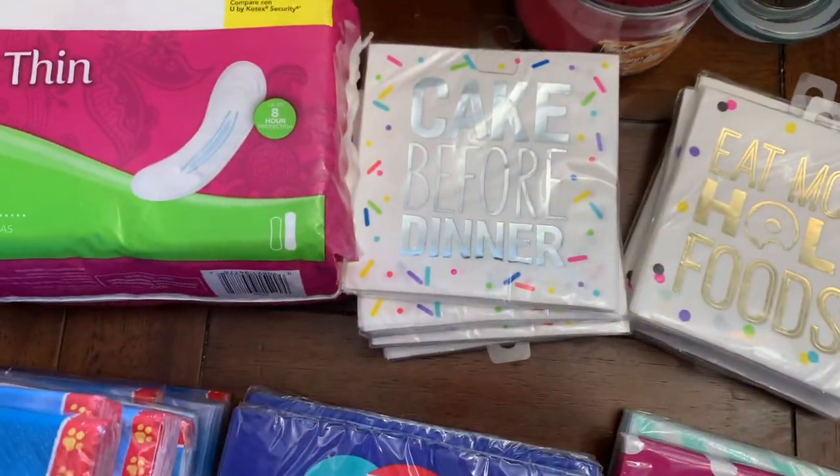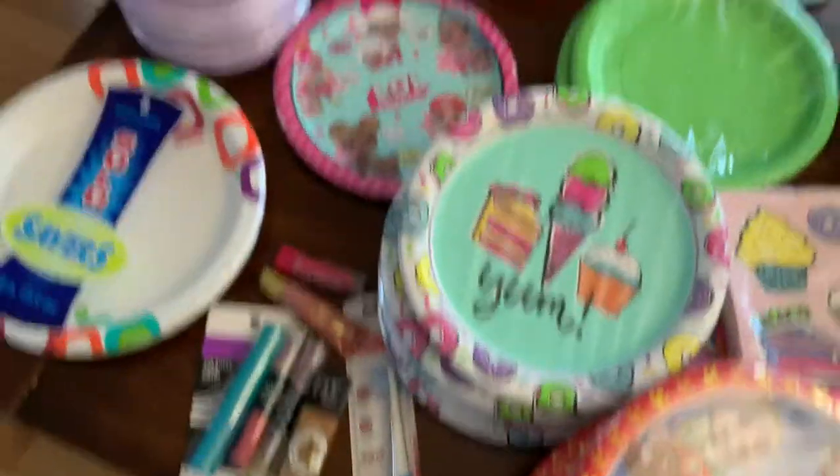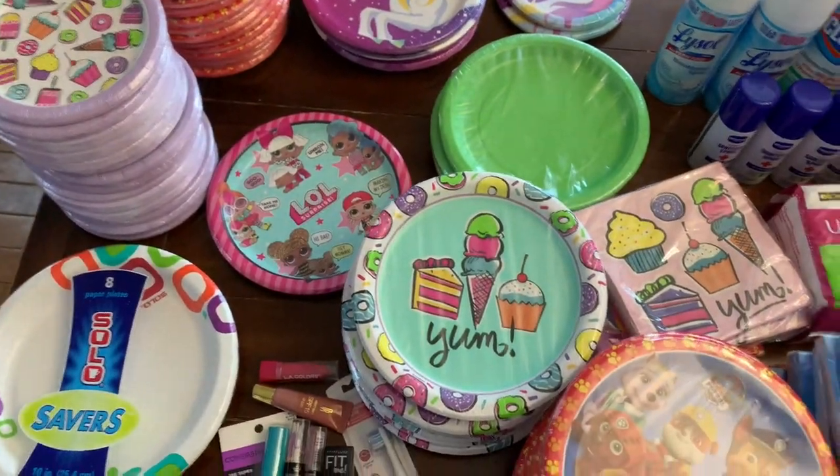These were a penny as well. I thought this was a really good deal. These are really cute for an event — they have the small plates and the little plates. Definitely check your Dollar General clearance items.